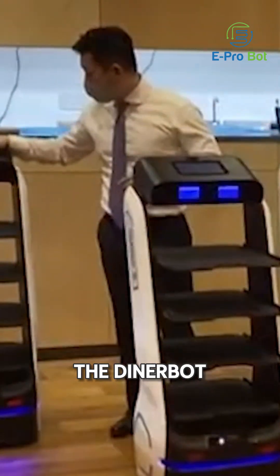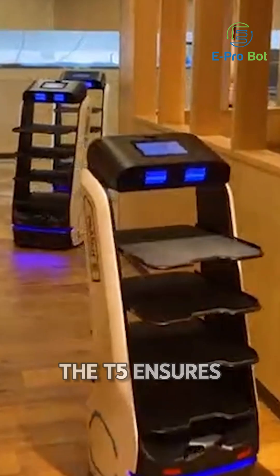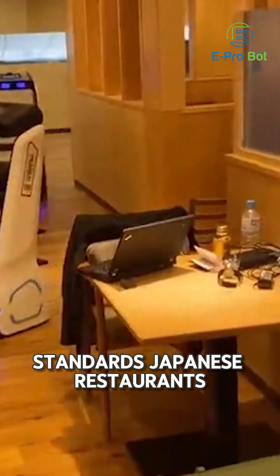In a busy restaurant in Japan, the DinerBot T5 is transforming daily operations with its smart and reliable service. With precise delivery, the T5 ensures every dish reaches the right table smoothly, maintaining the high standards Japanese restaurants are known for.